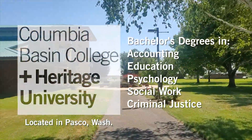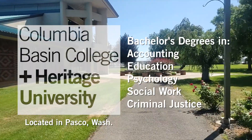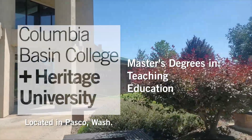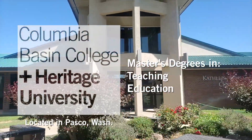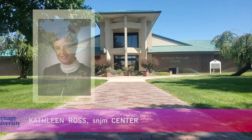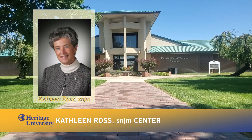Heritage at CBC offers bachelor's degree programs in accounting, education, psychology, social work, and criminal justice. You can also turn your bachelor's degree into a master's degree in teaching and education. Here we are at the Ross Center. This building is named after the first Heritage president, Sister Kathleen Ross.